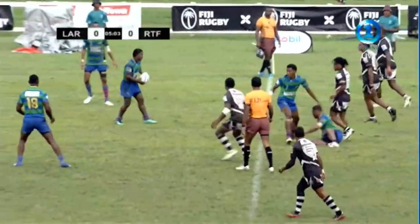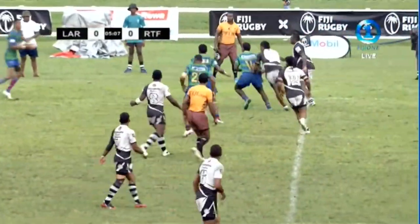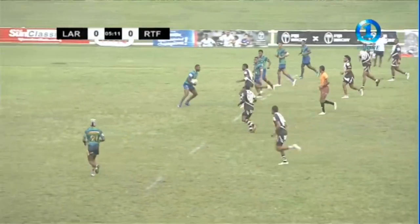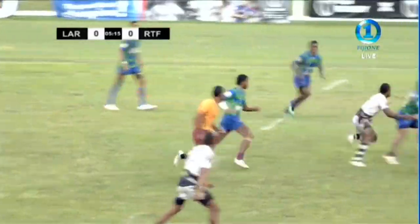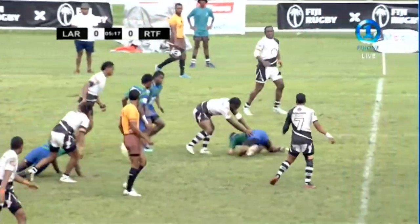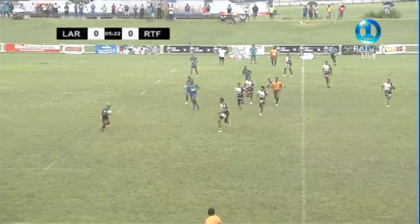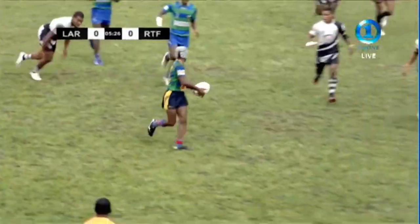Ratu Felice is an opportunity here. To the edge is Daivalu. They come back on the inside. One-on-one — this is good play. The offload is good. Sport down though. Set up once again here for Ratu Felice with a chance — this is the real feast star. And this team for Ratu Felice gets away. Good work.